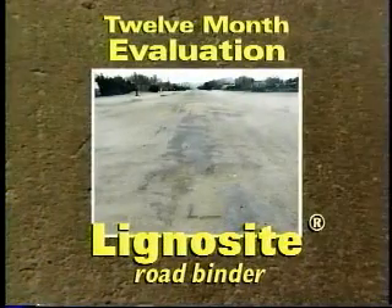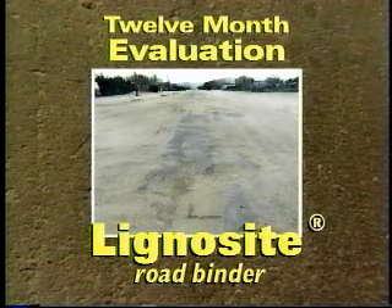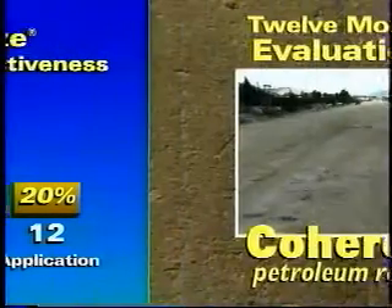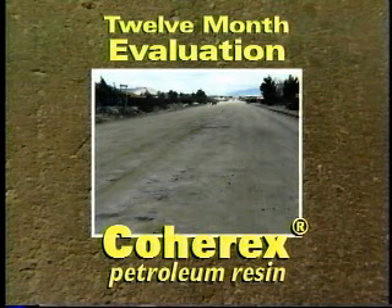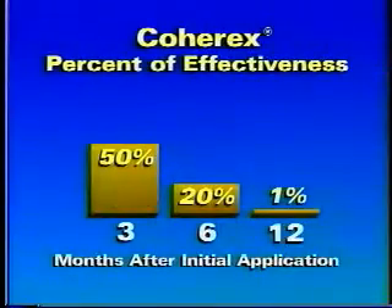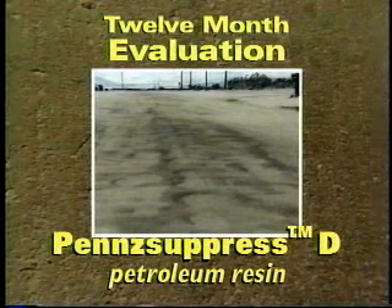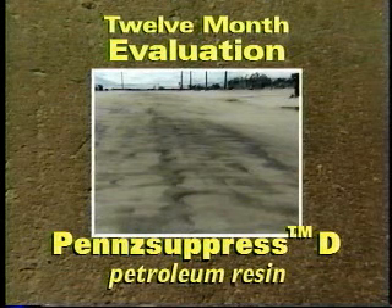Lignosite's overall performance was very poor, with 80% deterioration of the roadway. Excessive potholing, rutting, and washboarding were also noted. Coherix's overall performance was rated a complete failure, with a 99% deterioration of the roadbed area. The road was so rutted and potholed, the county was forced to regrade the area due to resident complaints. Penzupress D's overall performance was extremely poor, with a 90% failure of the product to stabilize the roadbed. Potholes, ruts, and large areas of breakdown were evident everywhere.